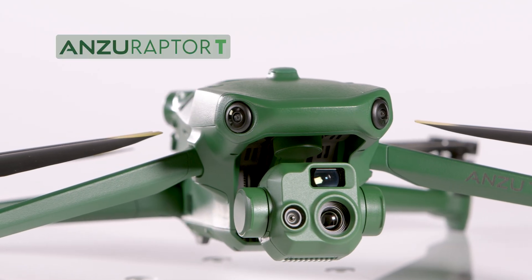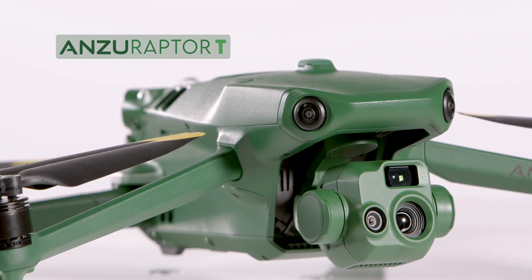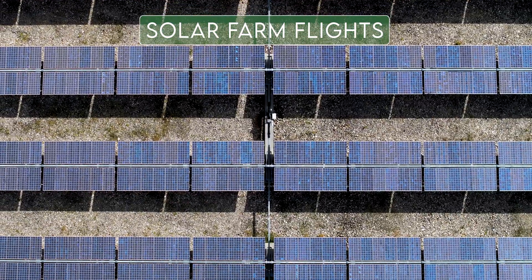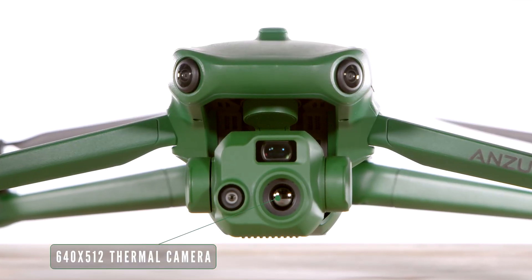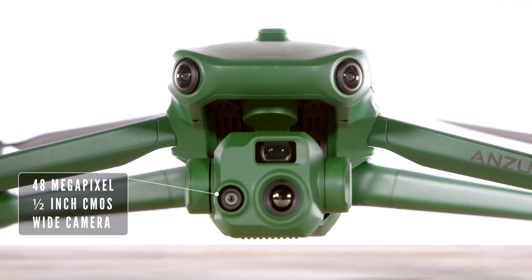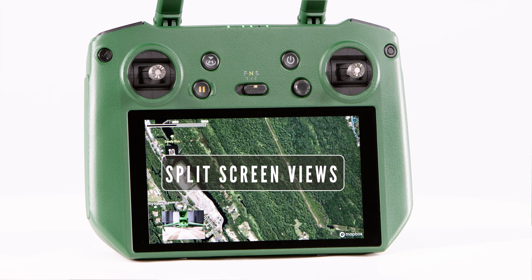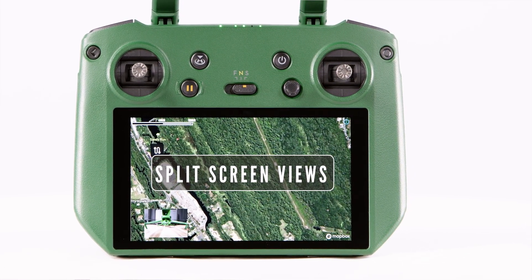Moving on to the Raptor T — this will be your choice if you work in any situation where a thermal camera would be an advantage. Whether you are doing search and rescue, industrial inspections, solar farm flights, and more, the 640x512 thermal camera will bring out the details of any object, day or night. The Raptor T features a 48-megapixel, half-inch CMOS wide camera and a 12-megapixel CMOS telephoto camera with 56x hybrid zoom. You can see split-screen views on your remote controller for both the thermal and standard RGB camera feeds.